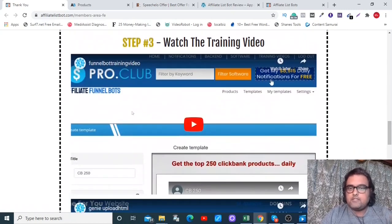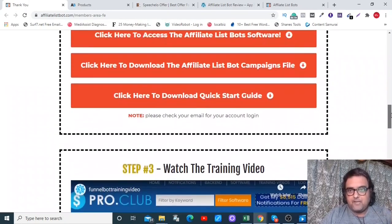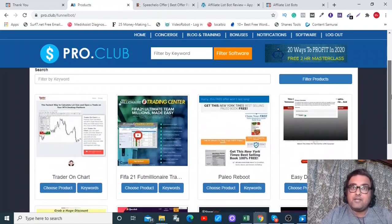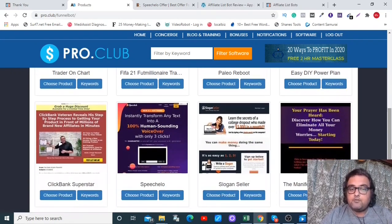You can also watch the training videos here — there are a lot of trainings that can be helpful. Once you click on Access the Affiliate Bot Software, it takes you to the campaigns area where you can find hundreds of affiliate campaigns, all done for you. You can look at the keywords for which you can promote each one.